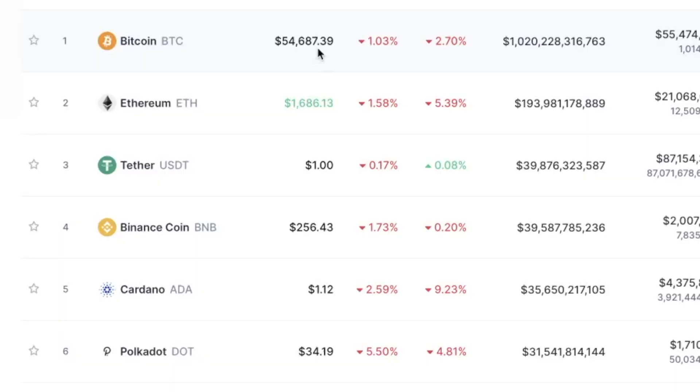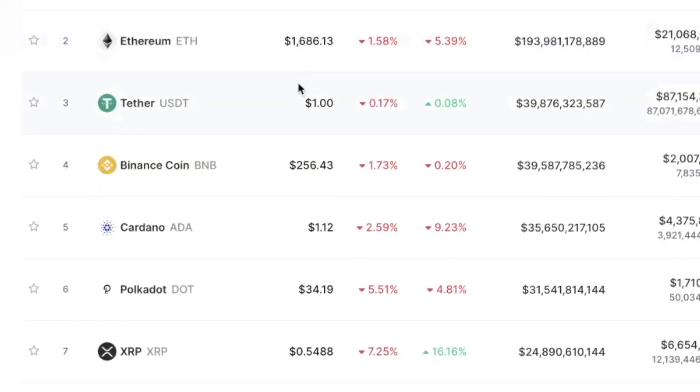Now let's go over to CoinMarketCap to see how the rest of the market is performing. As you can see there's a lot of red today. Bitcoin is down to $54,600, Ethereum is down to $1,686. In my opinion, Ethereum is a great buy right now.